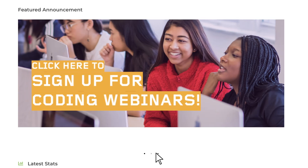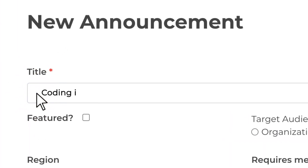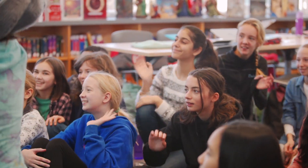Facilitators, we've got you covered. HackerGal Hub's facilitator dashboard allows you to host coding lessons and gives you the ability to create custom announcements for girls in person or remotely. Interactive discussion boards are available for facilitators to share best practices and ask coding questions with our community across Canada.